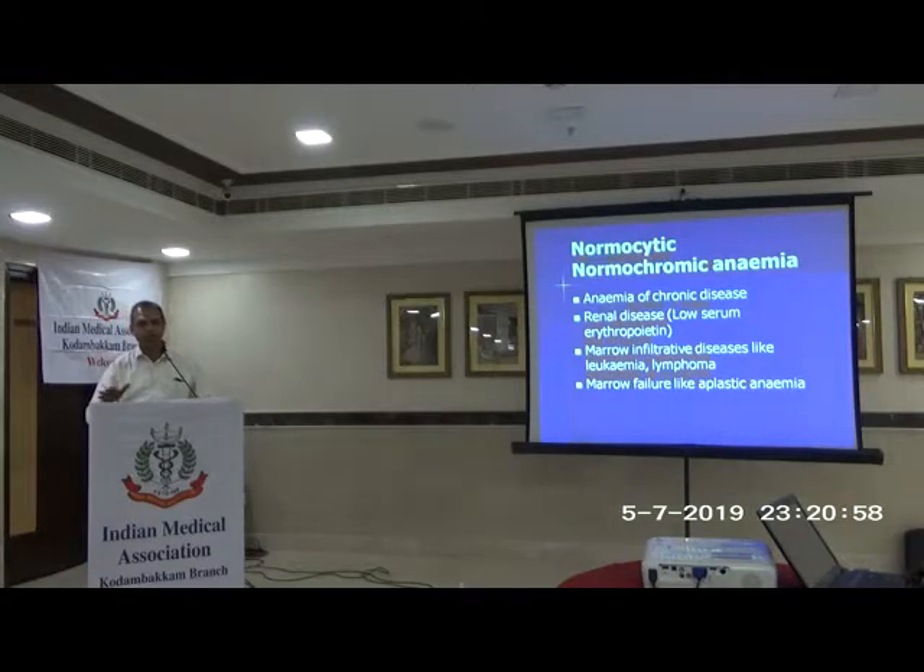Normocytic normochromic anemia is difficult. Anemia of chronic disease can manifest as either normocytic or microcytic. Renal disease, marrow infiltration, and marrow failure all belong here — it is a big basket and very difficult to sort out unless you have a clear history, and sometimes you may have to do bone marrow examination.